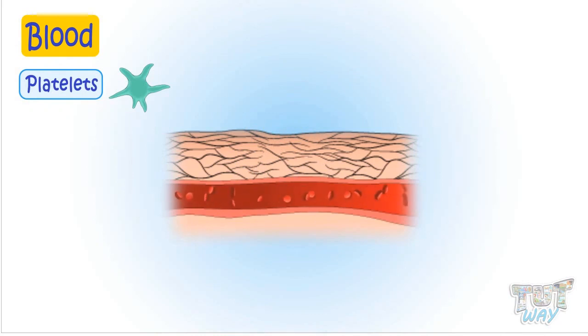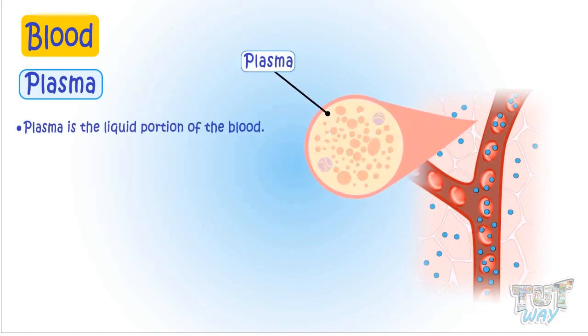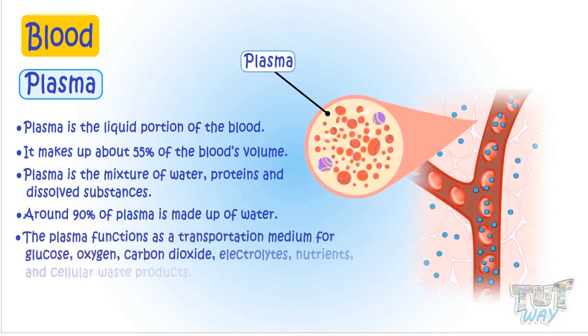Now let's learn about plasma. Plasma is a liquid portion of the blood. Plasma is a mixture of water, proteins, and dissolved substances. Around 90% of plasma is made up of water. The plasma functions as a transportation medium for glucose, oxygen, carbon dioxide, electrolytes, nutrients, and many cellular waste products. Our plasma is made in the liver.